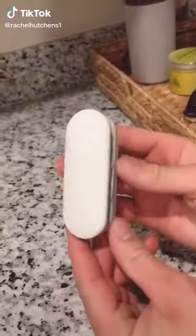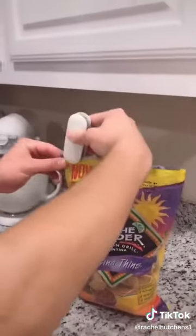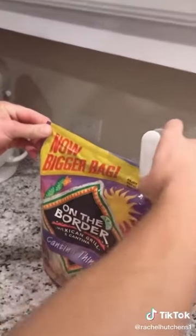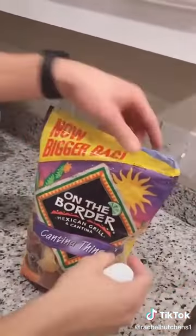Things you didn't know you needed off Amazon, part seven. This is a mini portable sealer — it's an airtight heat sealer for any chip bag or anything you want sealed shut. The bottom has a little needle that cuts any bag open. Let's see how it works... okay, chips are open — and voila!